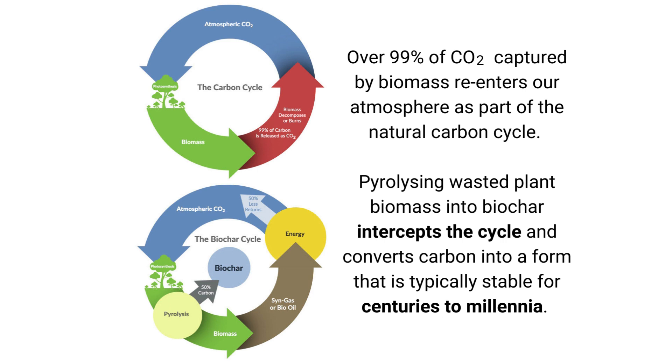Over 99% of CO2 captured by biomass re-enters our atmosphere as part of the natural carbon cycle. Pyrolysis of wasted plant biomass into biochar intercepts the cycle and converts carbon into a form that is typically stable for centuries to millennia.